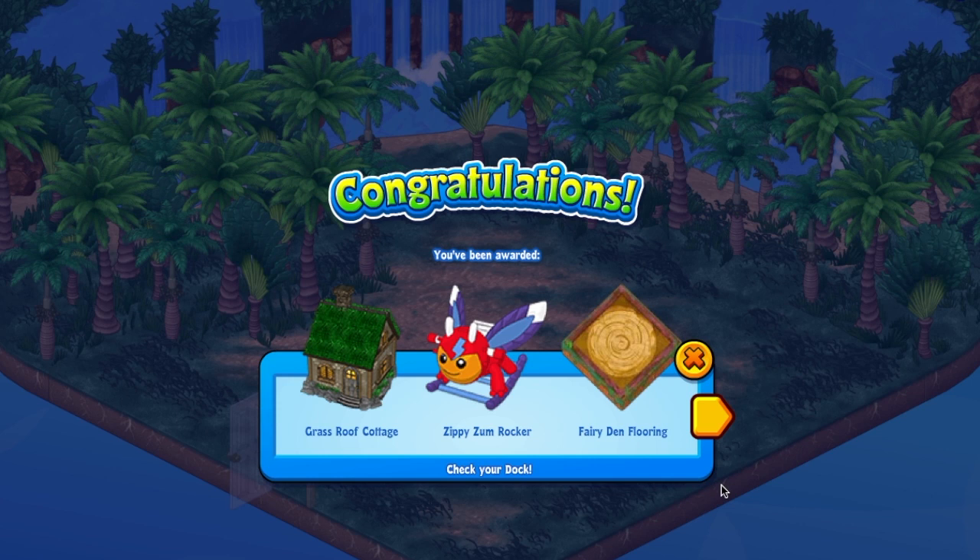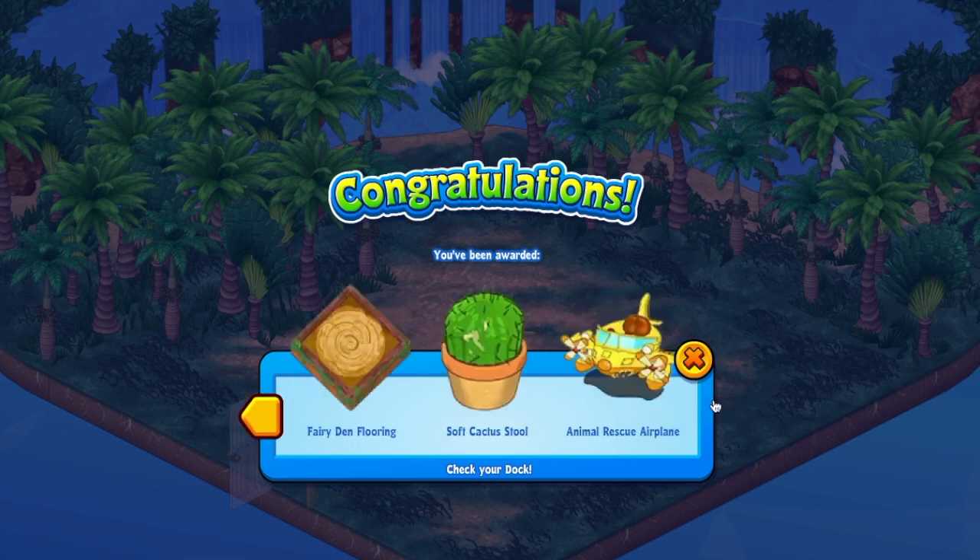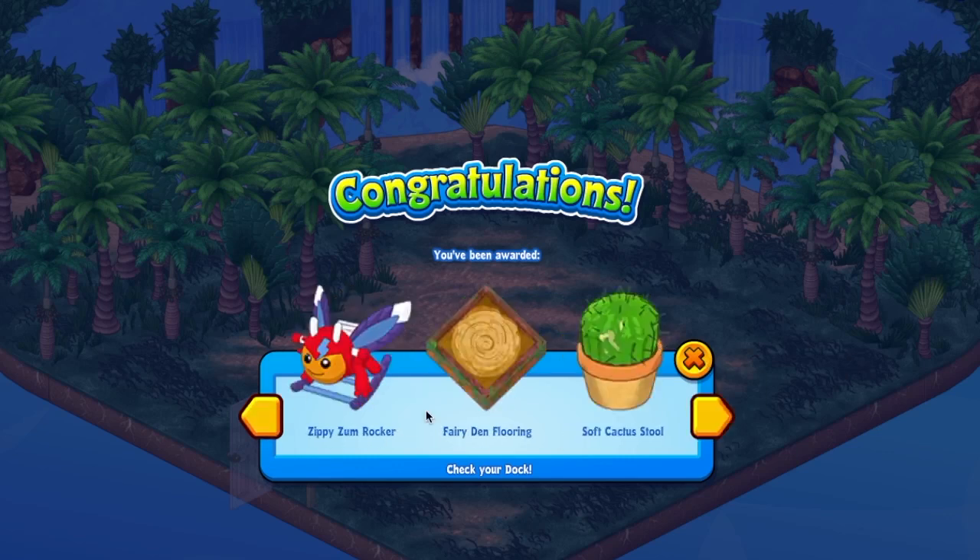Oh my gosh, two cottages! You hit the jackpot - you're going to be able to make a little village. This is fantastic, they are super cute. This animal rescue plane - I love that, I haven't seen that before. And I love all the fairy den stuff. Really nice items here.